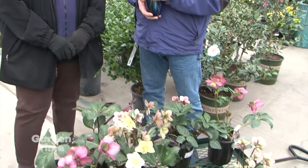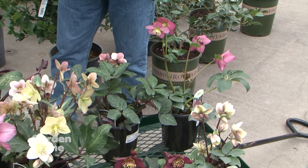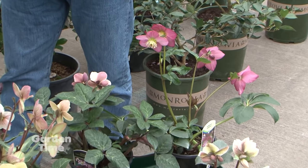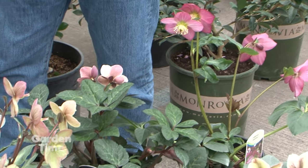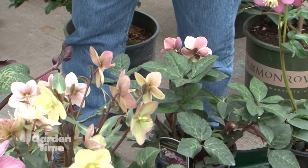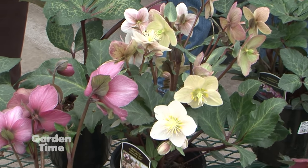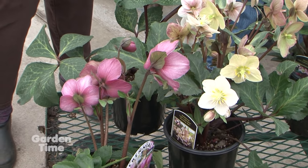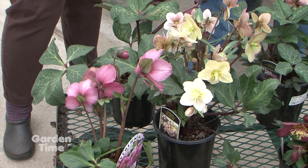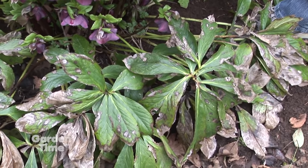They can go into full shade, but they need a little bit more sun to bloom well. Morning sun, afternoon shade is perfect for them, or dappled shade during the day. We've heard a lot of people discuss cleaning them up in the fall. It's always good this time of year, or actually before they start to flower, to cut the old leaves off. That does a couple of things.